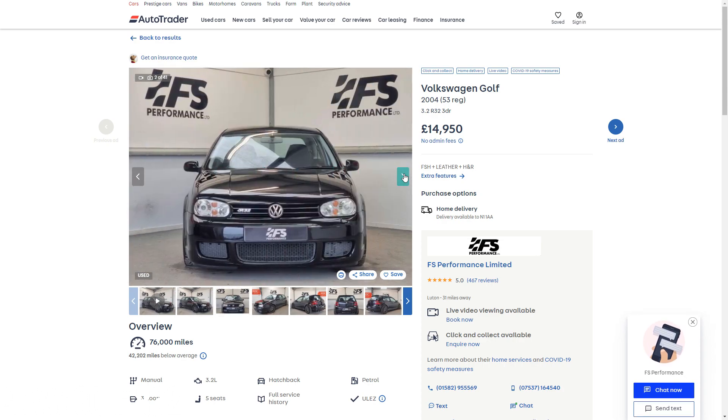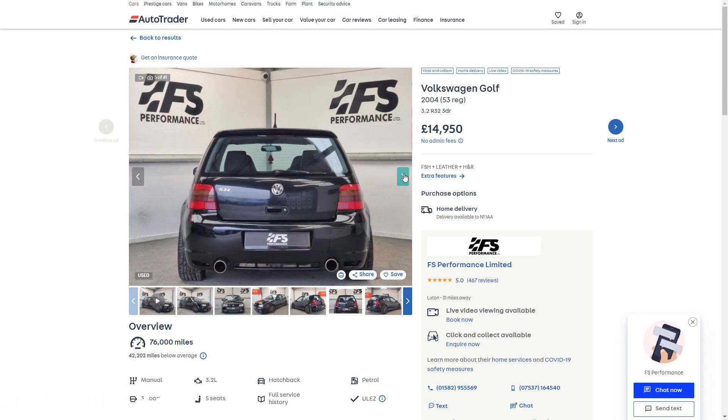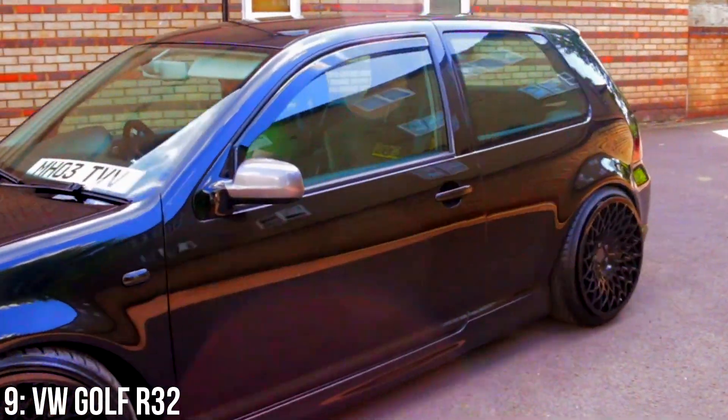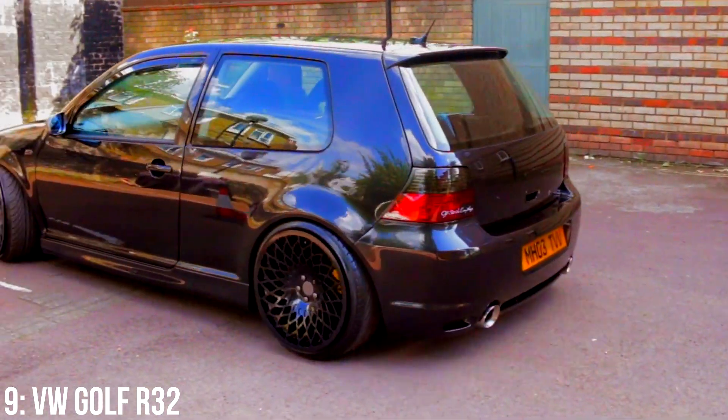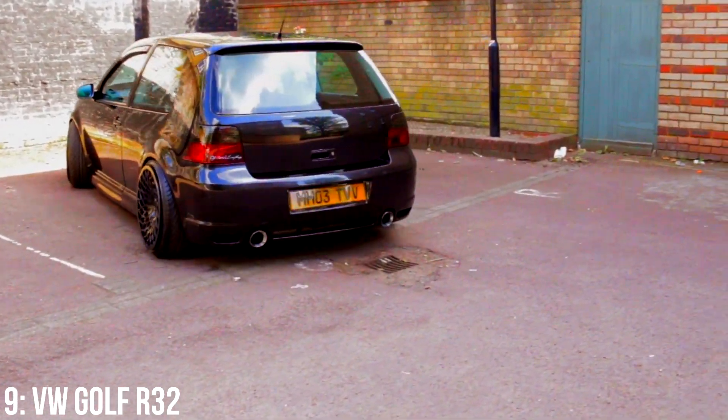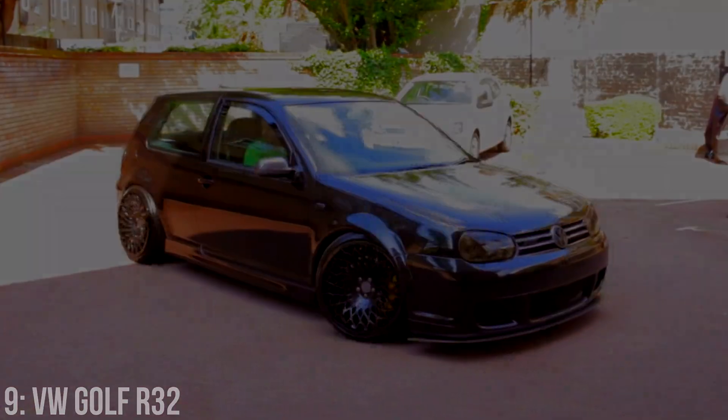£15,000 will get you a 2004 example with around 70,000 miles on the clock. They're reasonably reliable cars minus coil pack issues which are generally cheap to fix, and a power flat spot which you can fix with an update to the ECU if this hasn't been done already. Tailgates are also known to rust as well as front arches, so watch out for these too.